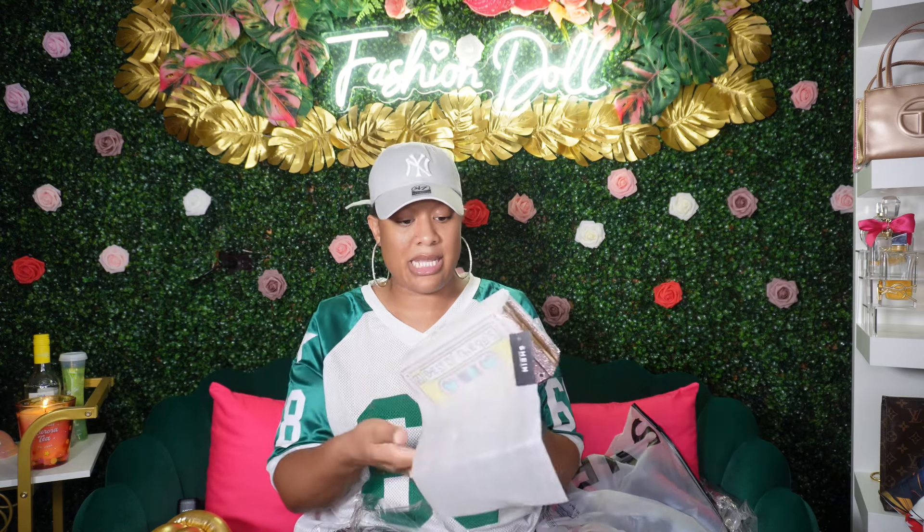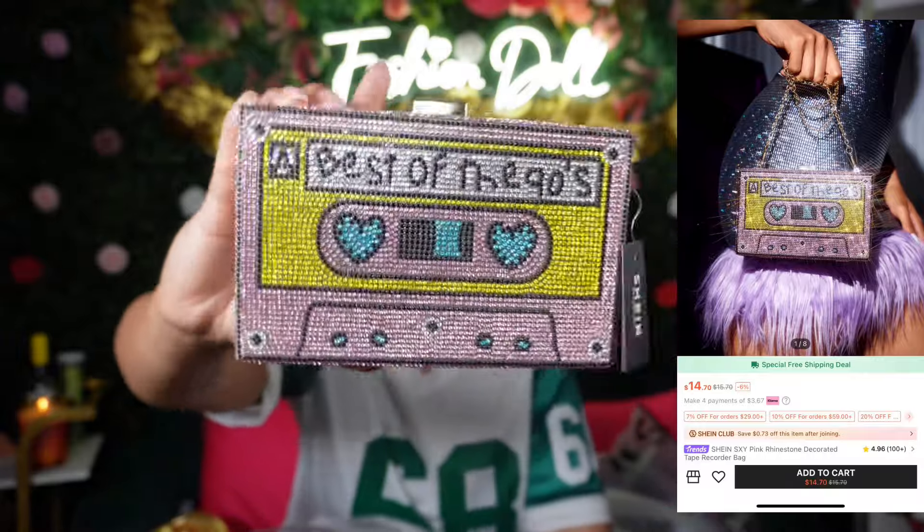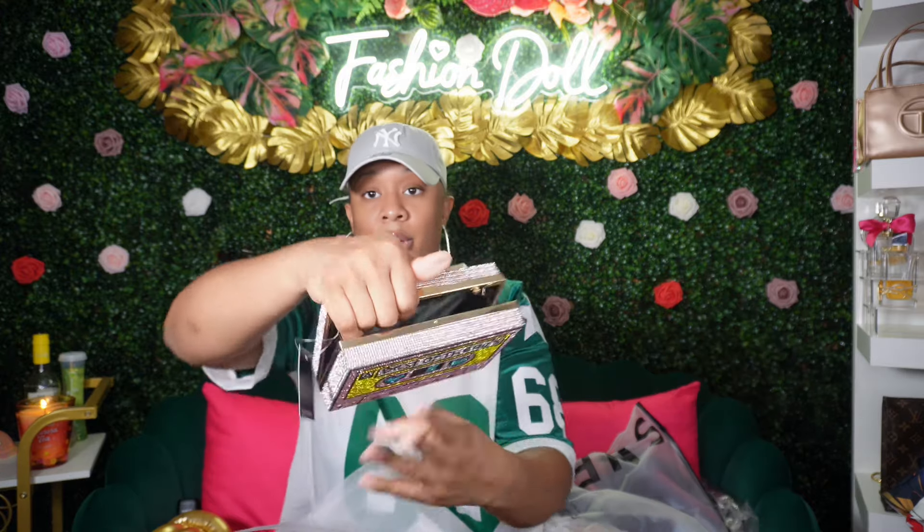This bag y'all — if y'all don't know, I collect these rhinestone bags. I grabbed this one and I think it was on sale for like eight dollars. Really cute — it says 'Best of the 90s,' so it's like a tape cassette little clutch in pink. This is what the inside looks like. It also comes with a chain, and thank god it's gold because I am a gold girl.